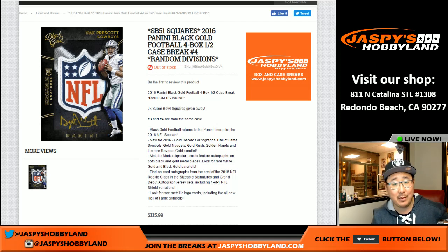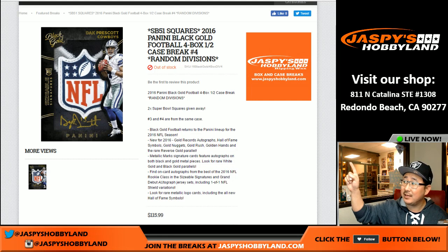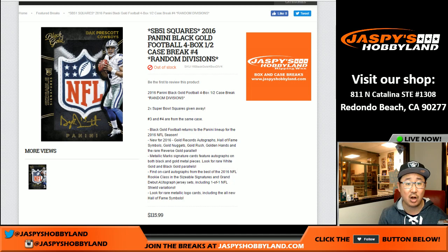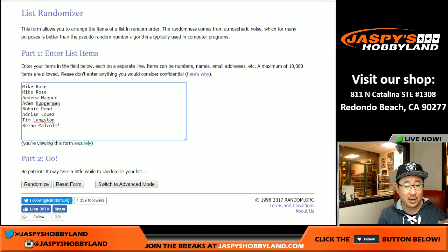Good evening, everyone. Joe for jazpiecehobbyland.com here. We've got the second half of the case of Black Gold going off right now. This is random division break number four, the next one from a fresh case already in the store at jazpiecehobbyland.com. Check it out.